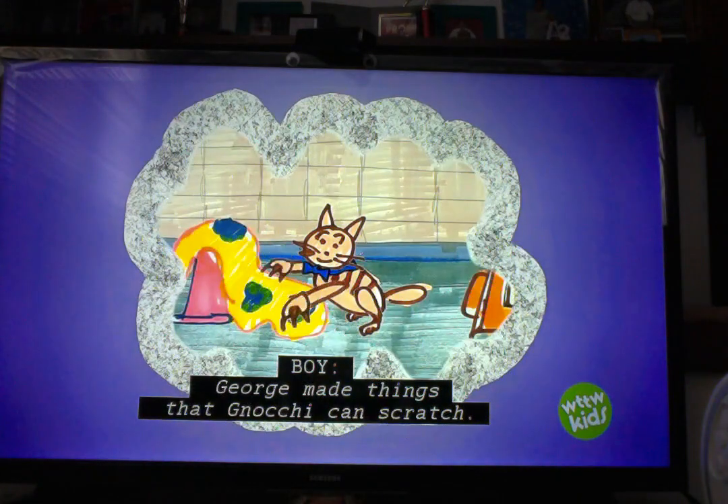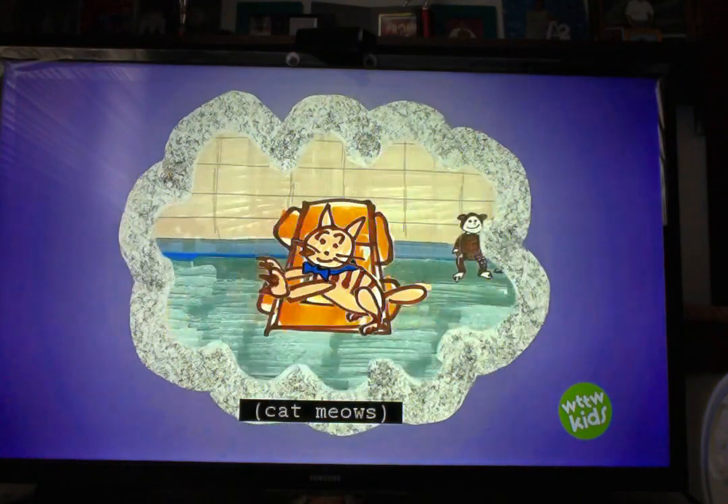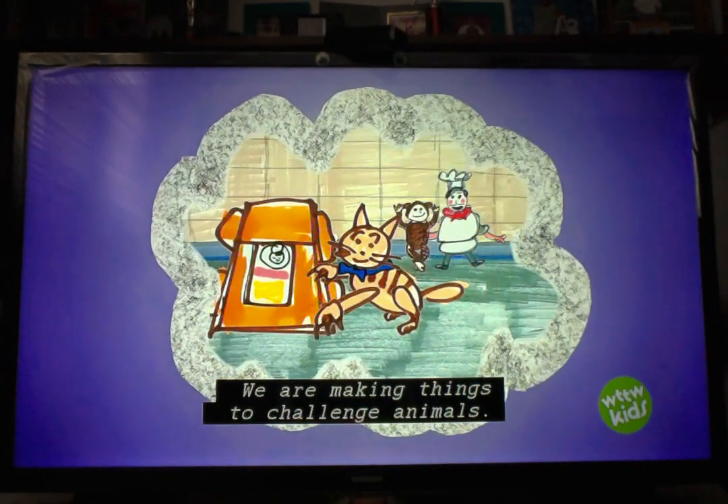George made things that Miyoki can scratch. We are making things to challenge animals.